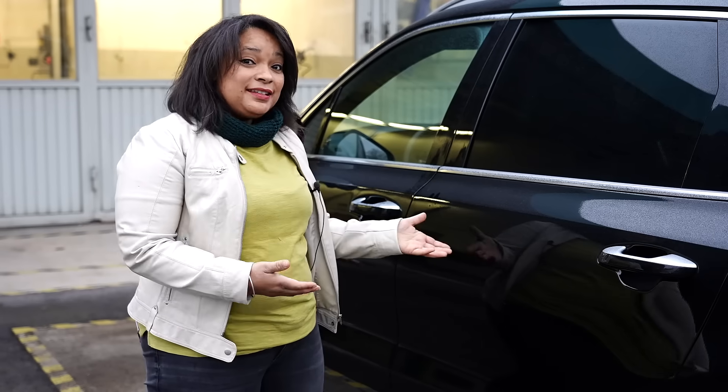My name is Sophie and this is my brand new car. As you can imagine, there are lots of risks with a brand new car — dirt, dirt dropping, even cleaning can cause scratches. I know I don't need to panic though, because I know a company who works on innovative solutions for things just like this.